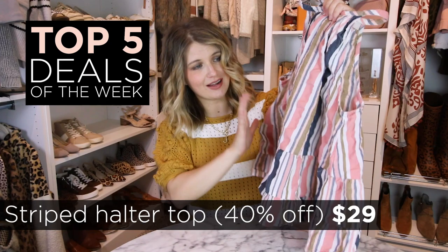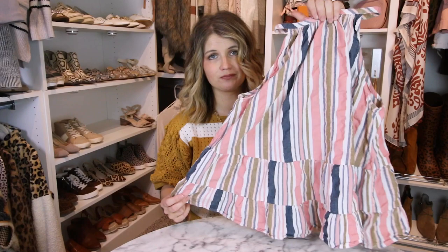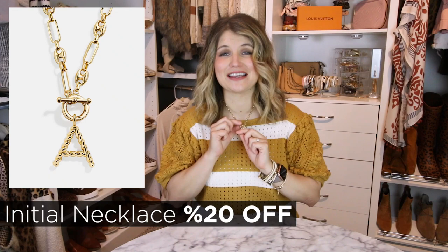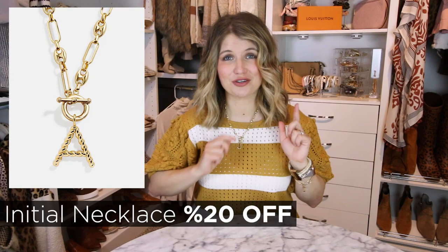First up is this halter top that I was wearing in one of my photos in a previous video. I got tons of questions and comments about this one — it's actually 40% off today, along with all of their other full price tops. I love the colors and the style. It's so cute — adorable with skinny jeans, white pants, or shorts, and really fun colors for spring. I have the small in this one. Next up is this initial necklace that I'm wearing right now — you've probably seen this in most of my videos. It's 20% off for a few days only and they still have all the letters available. This would make a fantastic gift option too.